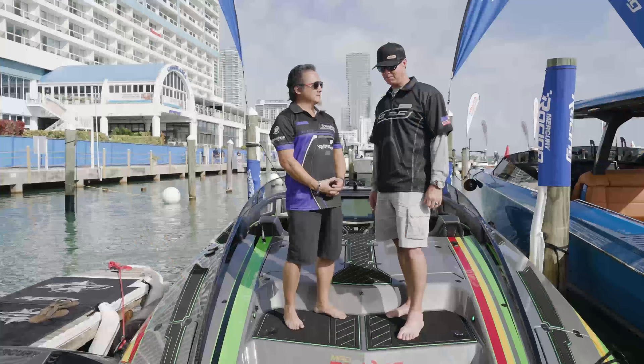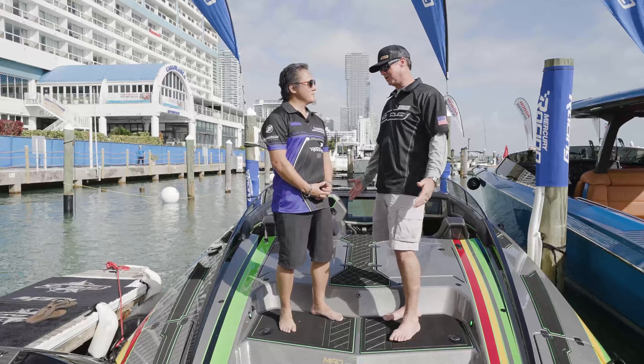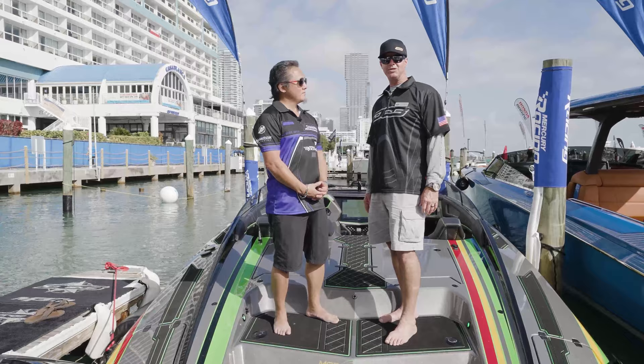We have some great customers. We were going to build this as a demo boat and we ended up working a deal with Greg and Yvonne, which are great people to have out here. The boat's going to live here — it'll be a Fort Lauderdale, Miami boat all the time. We're stoked to have them in it and stoked to have the boat here.